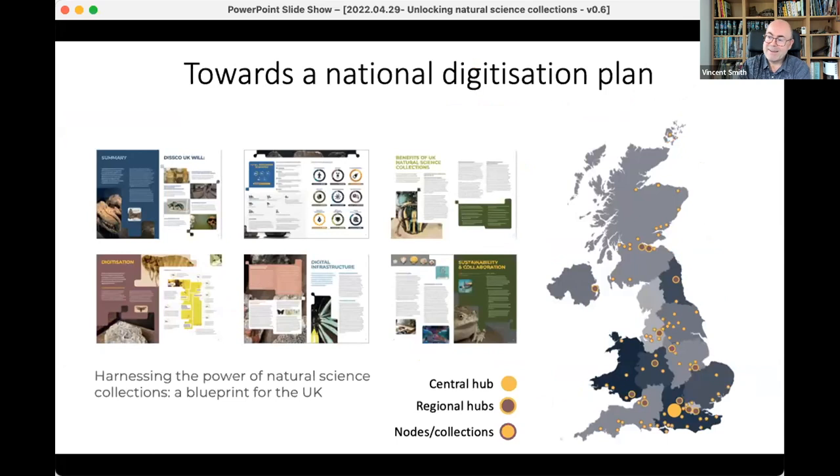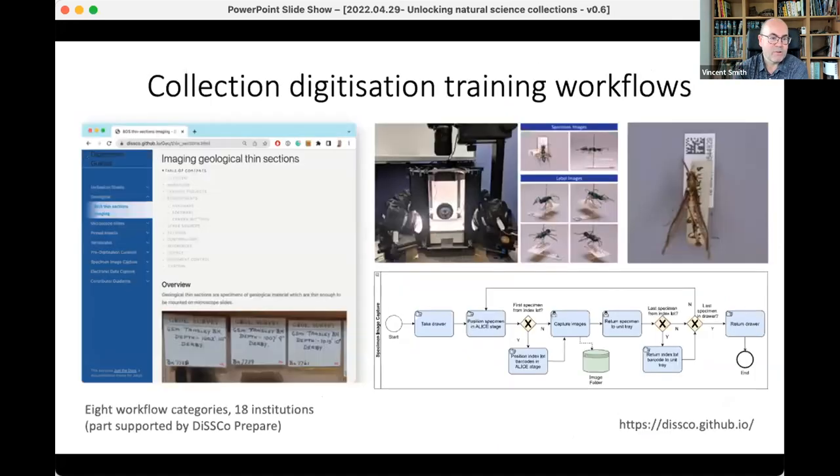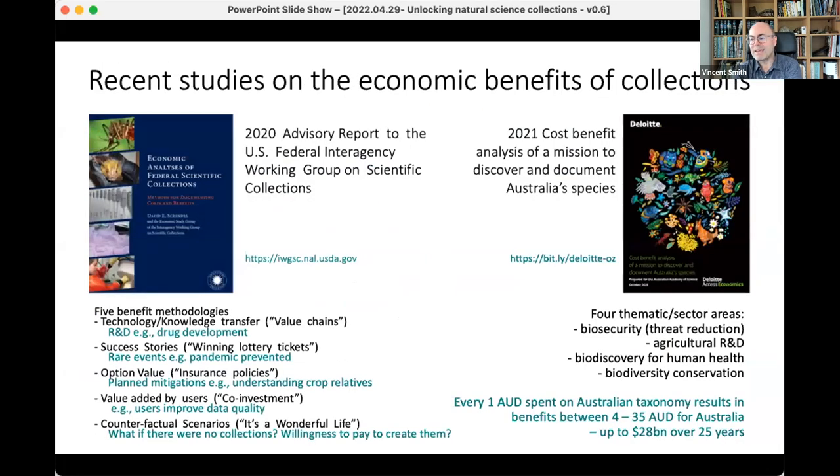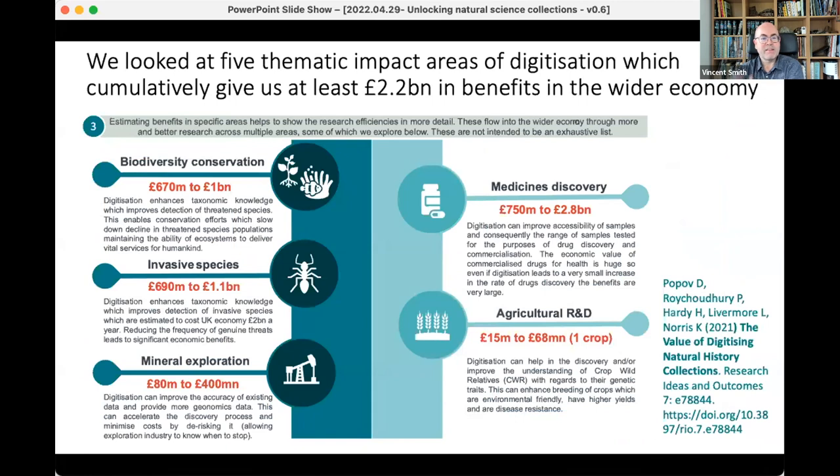We're working on a national digitization plan, and we've just about to publish the blueprint for that — a 28-page document really outlining how we want to approach this from a national perspective. We've also generated training resources and looked at the economic case for digitization. NHM London recently published a report which essentially says that if we were to digitize just the NHM London collection alone, we'd unlock something in the region of 2.2 to 4 billion in benefits to the economy over the next 25 years.